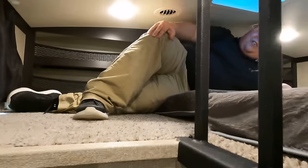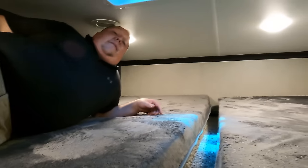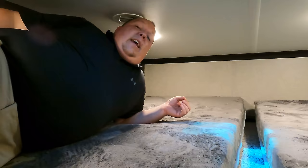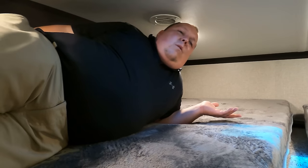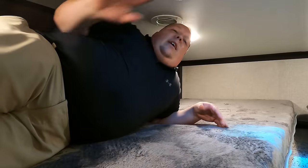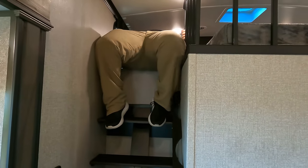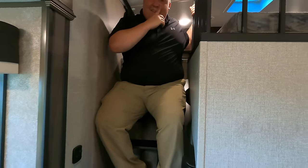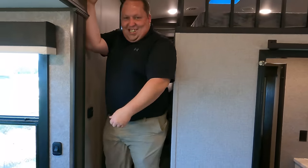Up here is the loft — there are actual steps going up to it, which is smart. But getting up there — my knee! It's pretty tight; it says you can put a TV there but I doubt it. I really don't like this loft at all — you can't sit up, there's nothing, even for kids. It would be better used as storage. I literally have to get down like this — couldn't sit up at all.